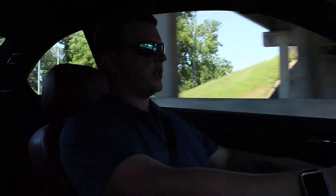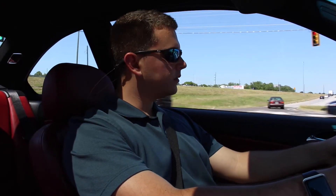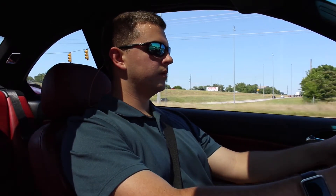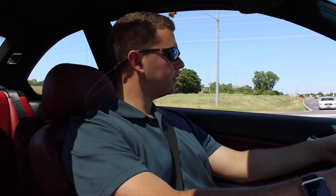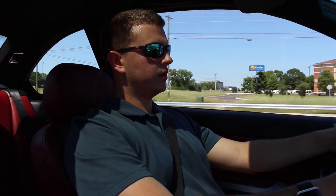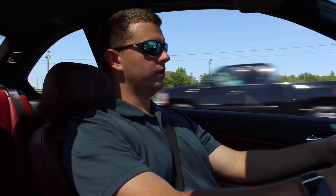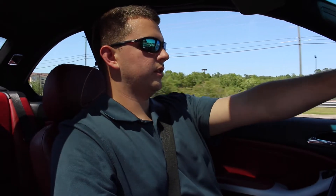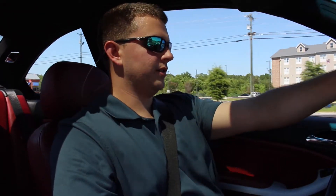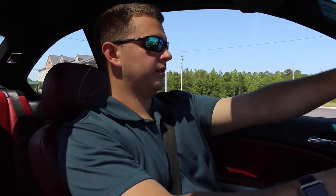Do you have any future plans for this car? Yes, I'd like to bore out the cat to open up the airflow a little better, do a tune, and the rest will be aesthetics. If I can't get 400 horsepower naturally aspirated, I'd like to put a turbo on it — force induction. This car would absolutely scream with a turbo on it. It would be one badass BMW.